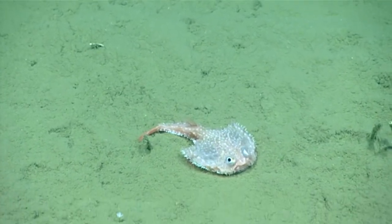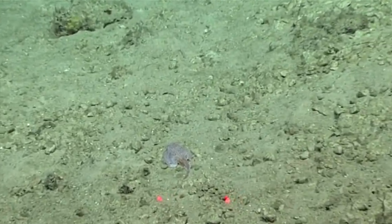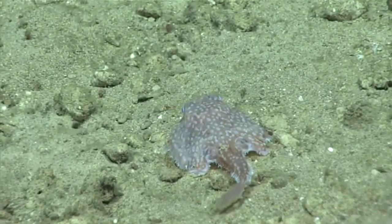Batfishes can retract their lure when not in use. These fish look squished — they have flattened bodies and some highly adapted, muscular fins.